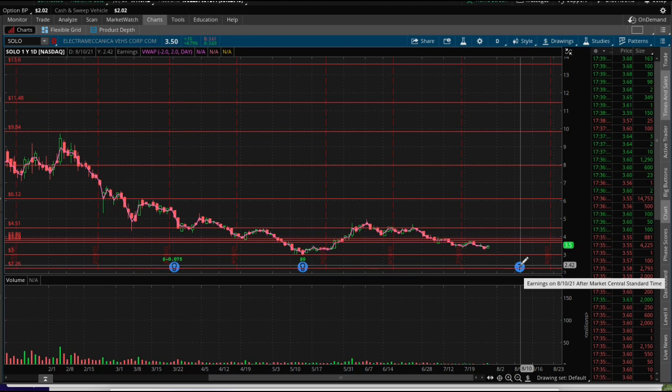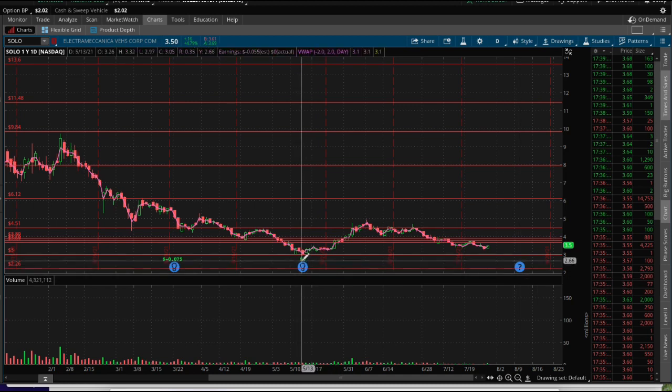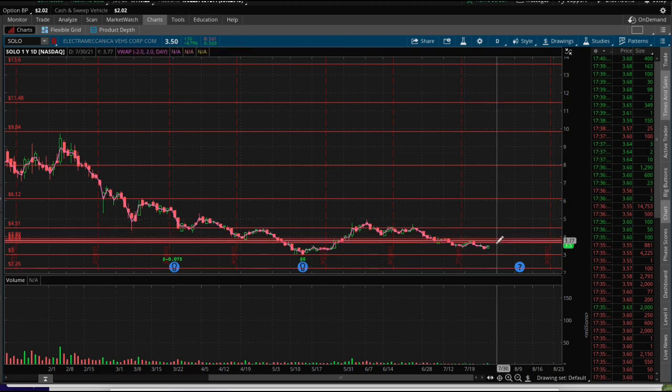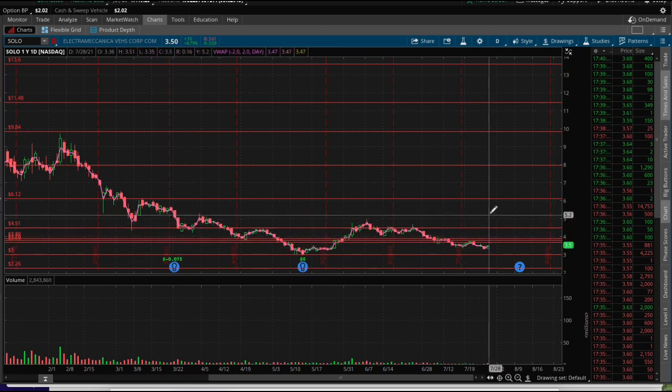Earnings are on 8-10 so stay tuned for that. Hopefully we break even again, because that way maybe you see a pump to $2.98 — a whole $2.00 — or bring this one up to $5.50. That's exactly where we need to go to break out of the $5.00 level, and it's going to be heavy resistance.